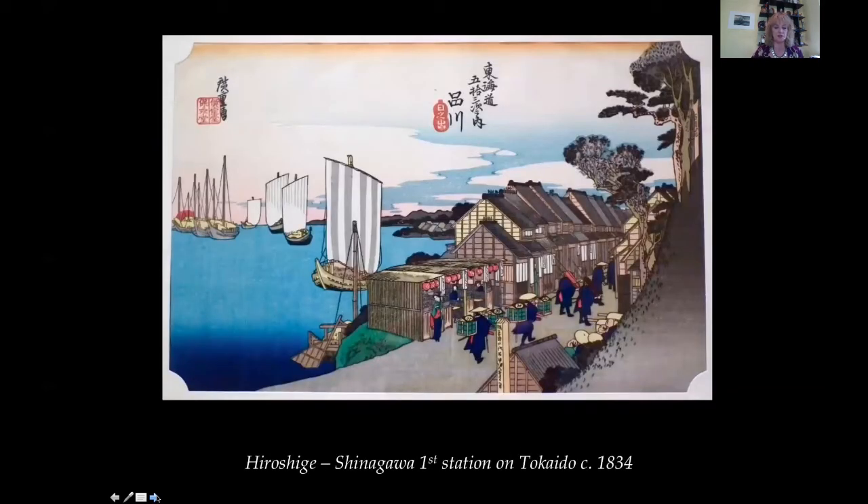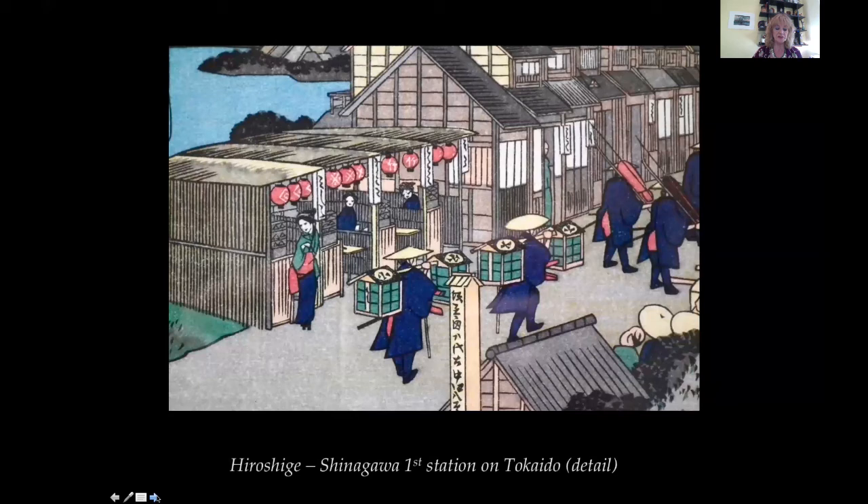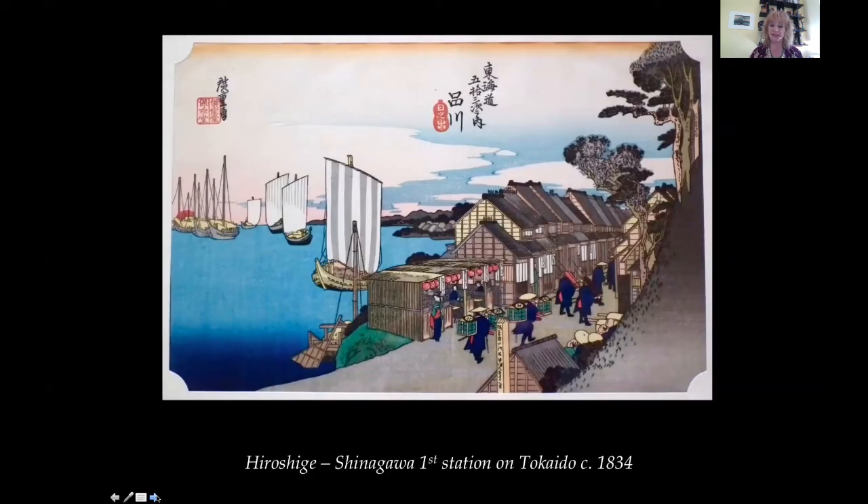Hiroshige — 53 Stations of the Tokaido, Station 1 Shinagawa, 1834. The Tokaido was the main eastern seaboard route linking the capital Kyoto with the administrative city of Edo, where the shogun resided. It started from Nihonbashi in central Edo — present-day Tokyo — and there were 53 stations or stops en route to Kyoto. This was the first stop south of Edo, around 500 kilometers between the two cities. A cortege of carriers walks by the stalls as women come out and try to get their custom. Shinagawa was a busy port of Edo and boats are moored in the bay on the left-hand side.